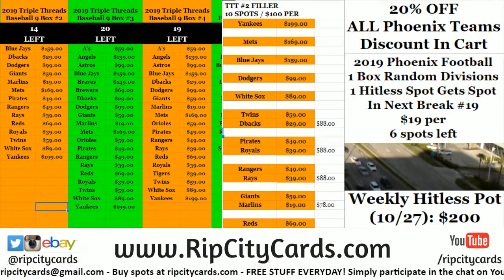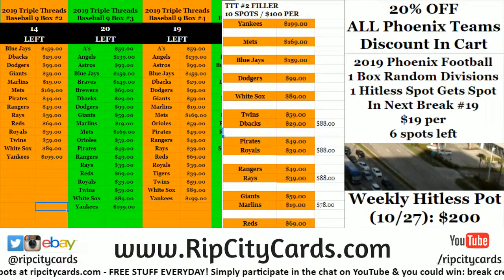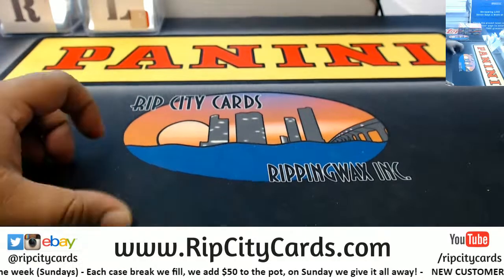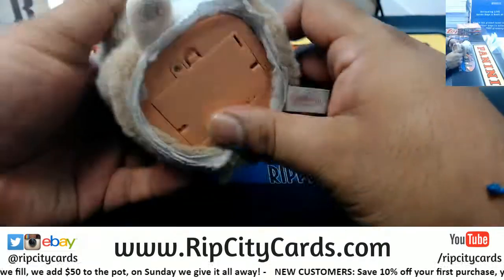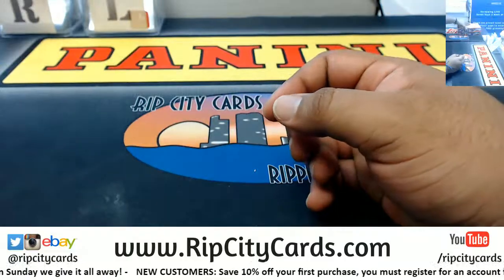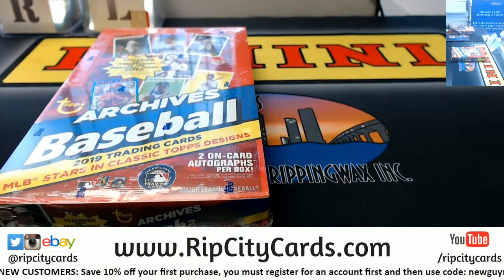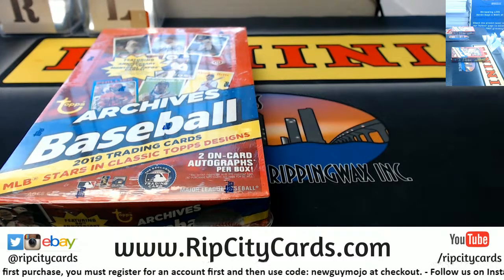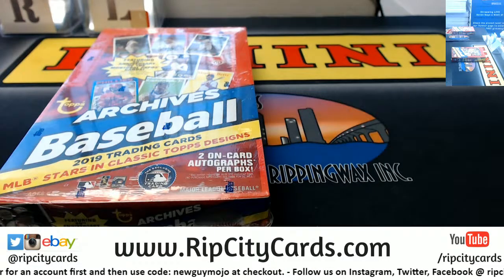Yo, what up everybody! Time to do our eBay break for the day. It is 2019 Topps Archives Baseball, two bucks break number 12. Good luck everybody. Hey, where is my box cutter? Man, things disappear here a lot. Jason wasn't in the office today, so where the heck is my box? I'll be right back — I gotta get a box cutter for this stuff.